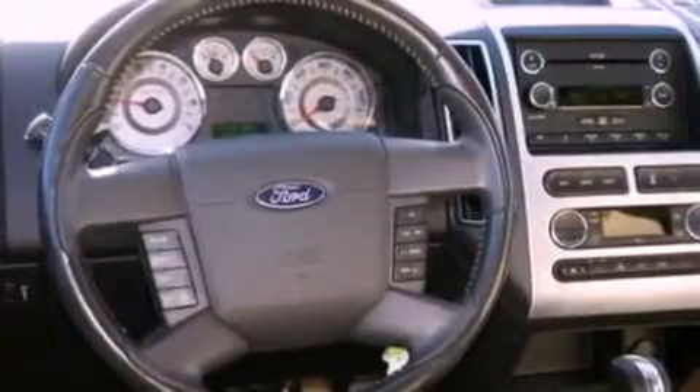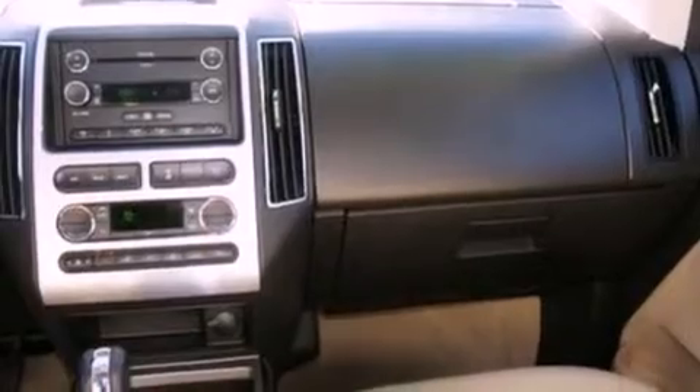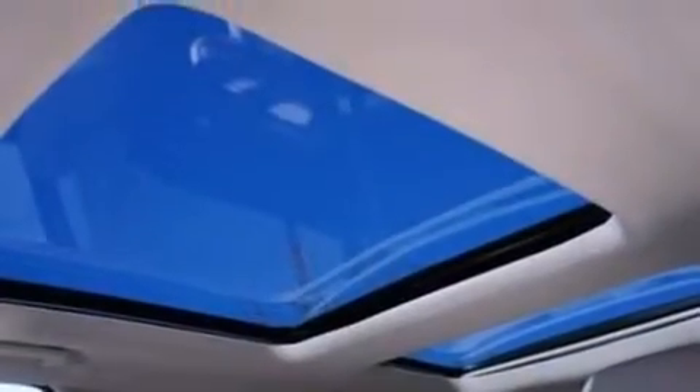The following features are also included: memory settings for the driver seat's positions so you can recall your favorite position with the push of one button, air conditioning, cruise control, and leather seats.